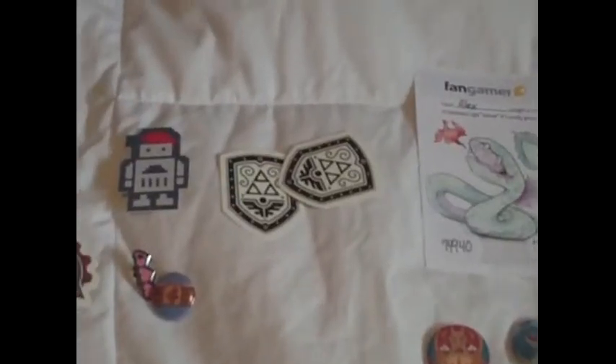If you know what that is, that's the Kraken from Earthbound — a really cool illustration. So next, on to the best part: the shirts. I ordered a lot of shirts, about seven.